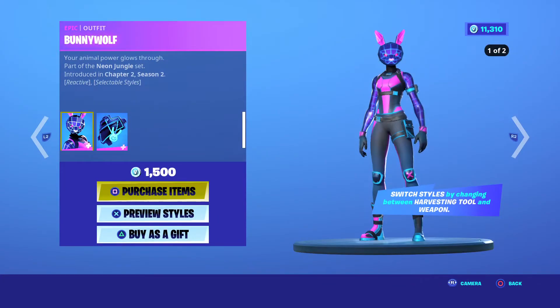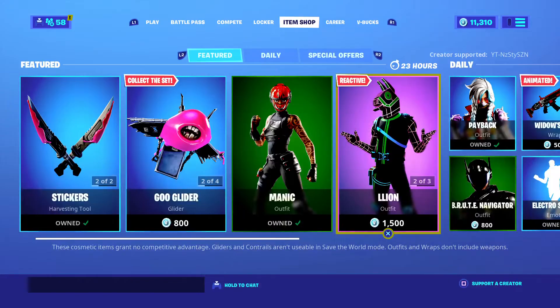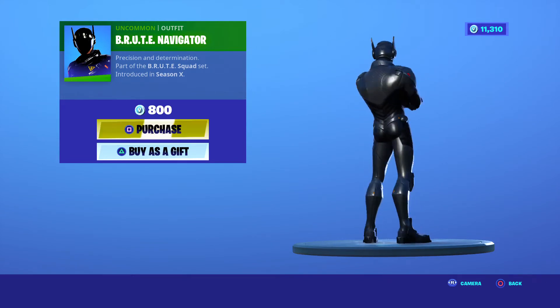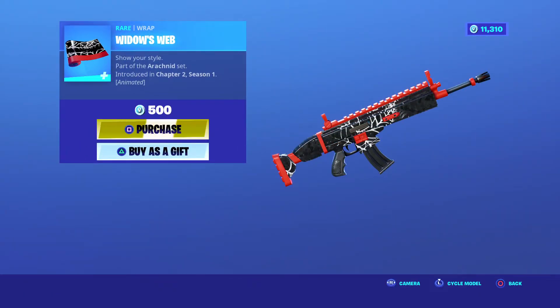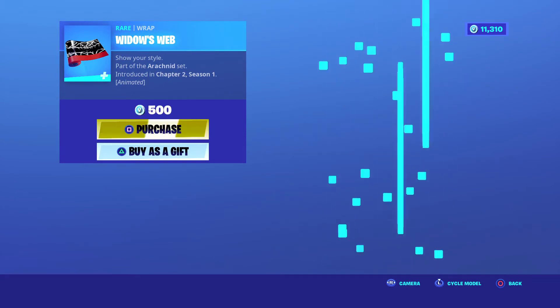The Animal, 500 V-Bucks for the wrap. Bunny Wolf — again selectable styles, personally I don't like the skin. Payback, TG classic, 1200. Boot Navigator — you'd be better off getting the Boot Gunner, the female version, came out Season X, 800 V-Bucks. Electro Swing, Season 6, 500. Widow Web — that's actually a badass wrap. Loki — that's actually a badass wrap too.